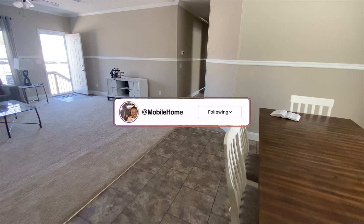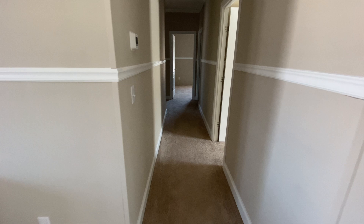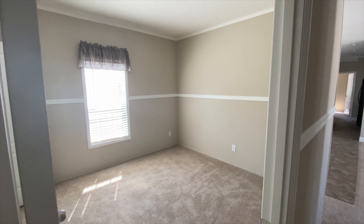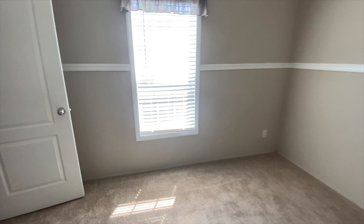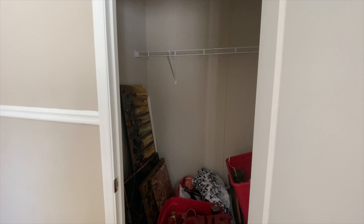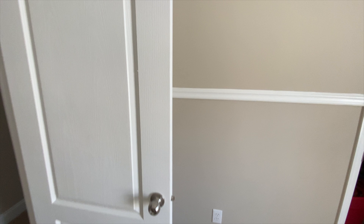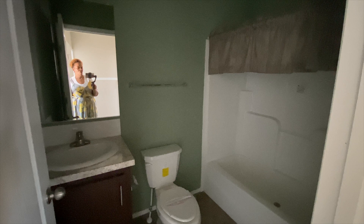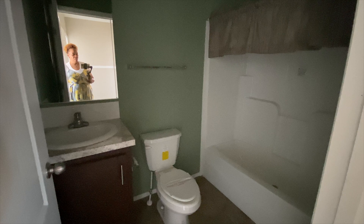We're going to go down this hall and take a look at the guest bedrooms. First door to the right is guest bedroom number one — really nice, with a standard closet. Next to guest bedroom number one is a guest bath. No lights on in here, but you've got this cool green drywall and a standard tub and shower combination. So that's the guest bath.